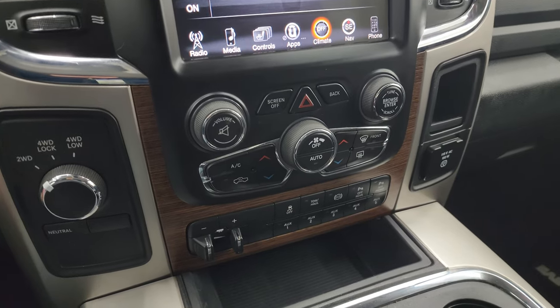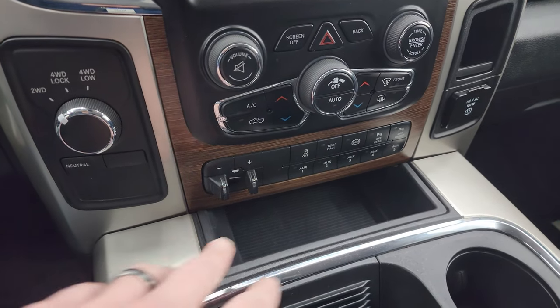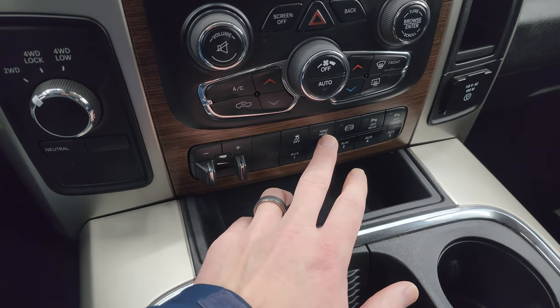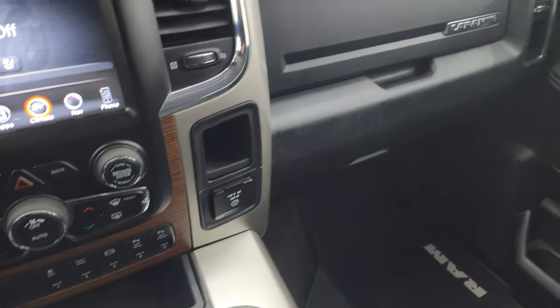Down here you have more tactile volume, tune, and climate controls. You also get the factory brake controller, rotary four-wheel drive, five auxiliary up-fit switches, stability control, tow/haul mode, factory exhaust brake, front and rear parking sensors, and a 115-volt 150-watt plug-in.